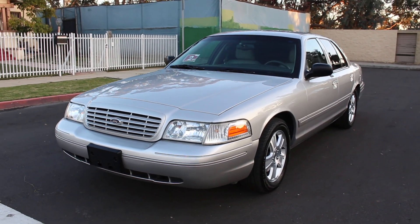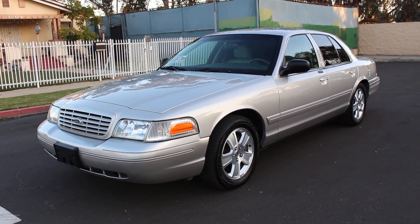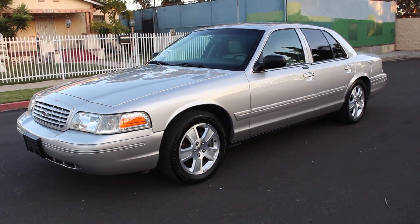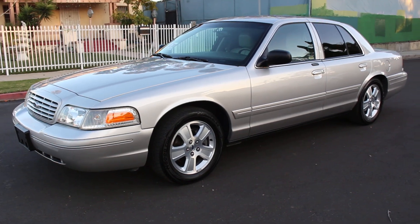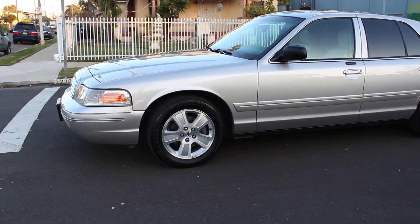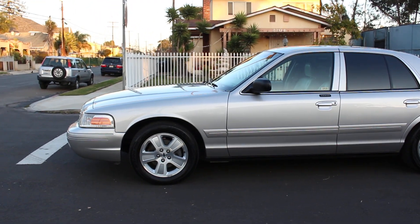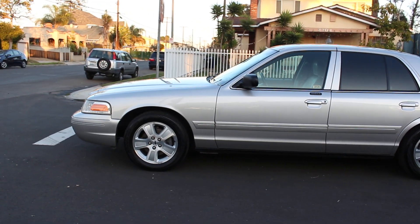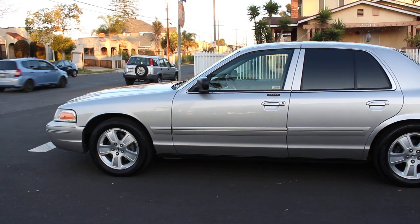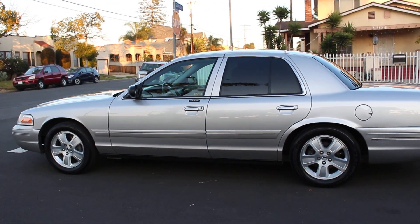All right folks, I'm back with another beautiful gorgeous 2004 Ford Crown Victoria LX Sport package. This vehicle is original silver from the factory. The vehicle does have 99,000 miles, has been completely serviced, detailed, and doesn't need any repairs whatsoever. She is road ready to go anywhere across the country. This is one of my prized possessions and she is going out for sale.